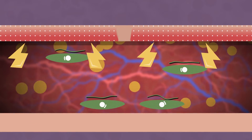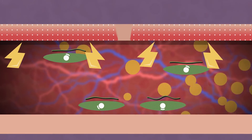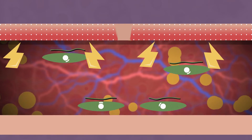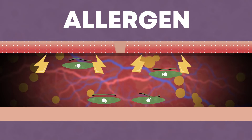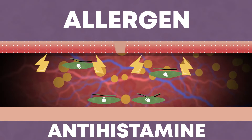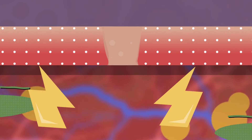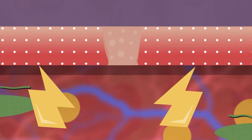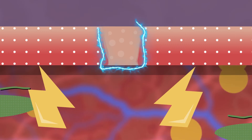Histamine is the neurotransmitter responsible for the expansion of blood vessel walls — and because of it, we feel itchy. It is an allergen, which is why anti-allergenic drugs are called antihistamines. Not only does histamine cause itching, but at this moment nerve cells also grow in the damaged area, and new cells are very sensitive to the slightest movement, which our brain perceives as an itch.